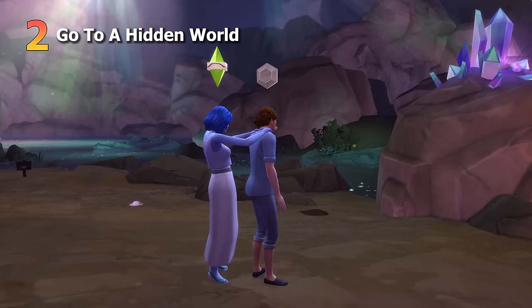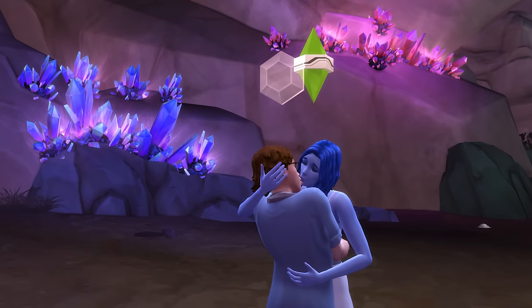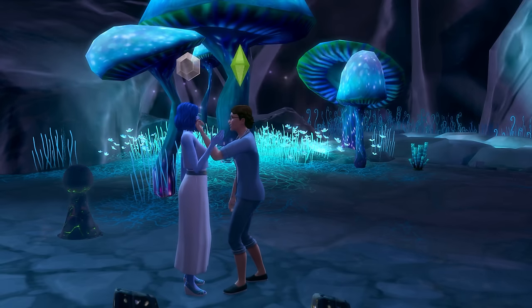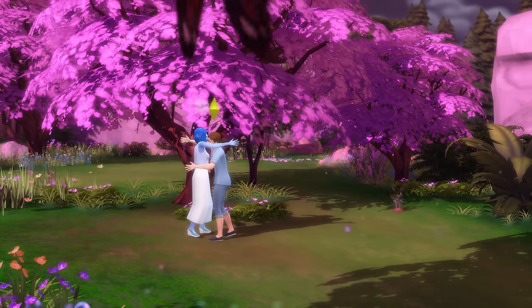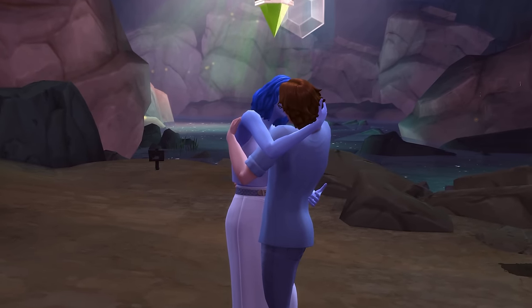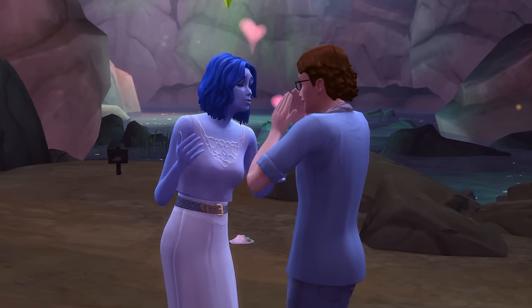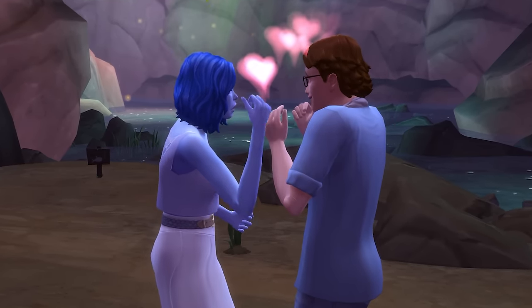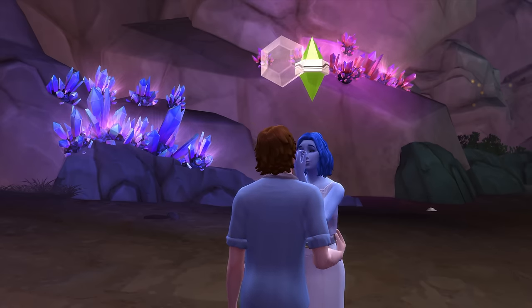Next up is taking a Sim to a hidden world — whether it be the Sylvan Glade, the Forgotten Grotto, or other hidden worlds too. Taking a date to one of these locations is super private and can feel like you're letting your significant other in on your secret spot that only you know about. On top of this, the hidden worlds often have beautiful and unique environments, which can provide a great background for selfies or pictures you take on your date.